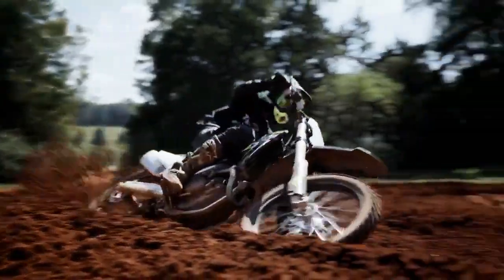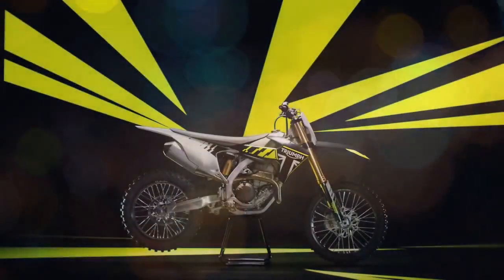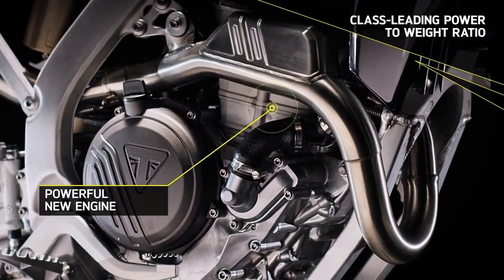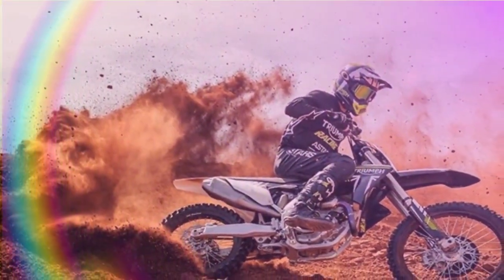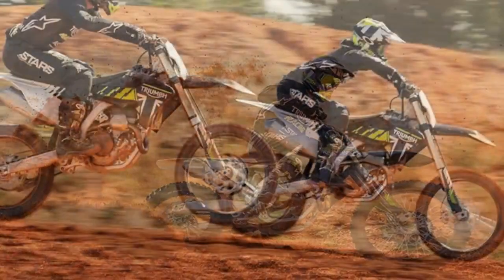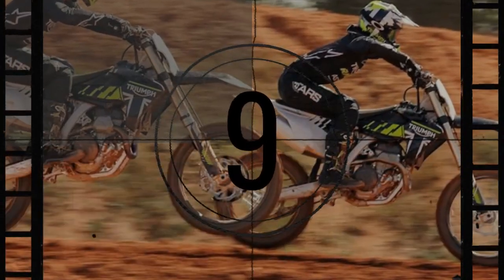Nestled within the heart of Northern Florida's esteemed Gatorback Cycle Park, all eyes in the motocross community are fixed upon Triumph's latest masterpiece, the TF250X. Following an intensive five-year development journey and an investment exceeding hundreds of millions of dollars, the TF250X is poised to make its grand entrance.